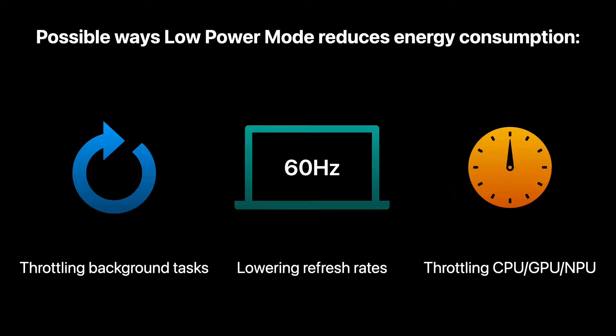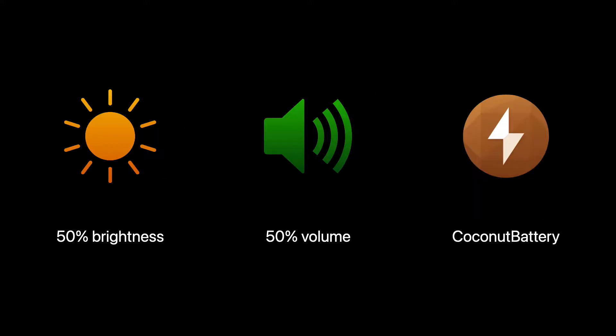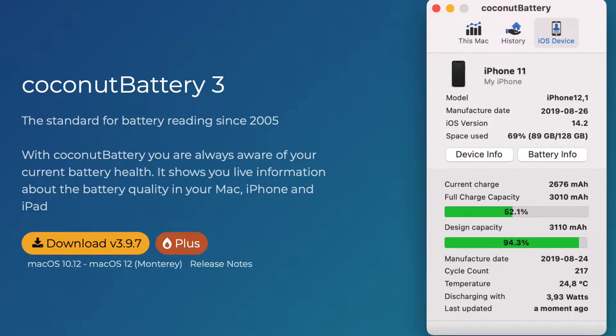I wanted to find out if enabling low power mode actually makes a difference to the energy consumption of the Mac. Therefore, I ran a series of battery and performance tests to find out. To make the test more fair, I configured the brightness and speaker volumes to the same levels. I will also be looking at CoconutBattery for the true value of the state of charge of the battery, as macOS and Apple products are known to misreport that.